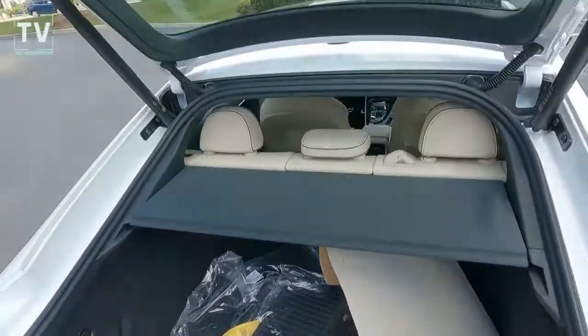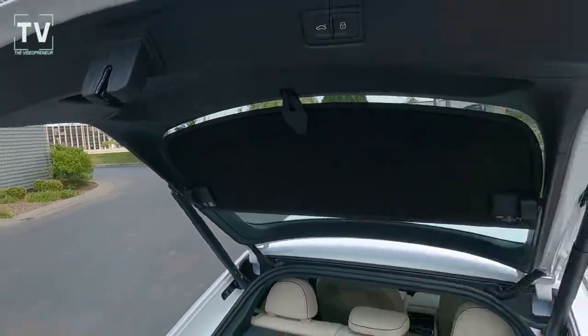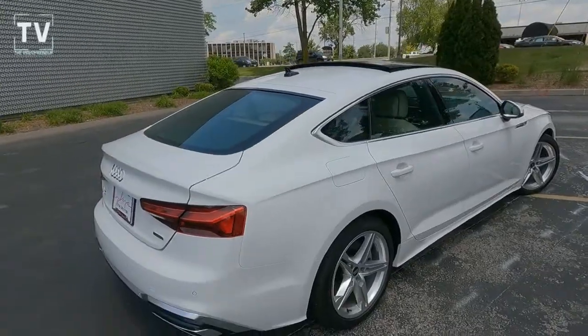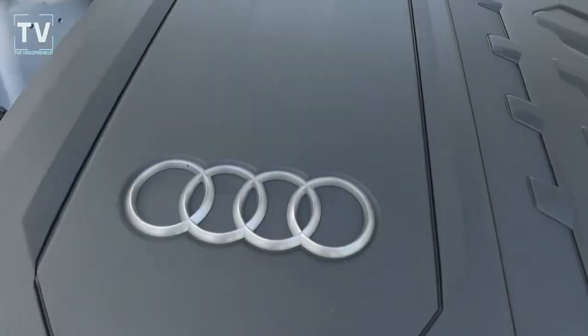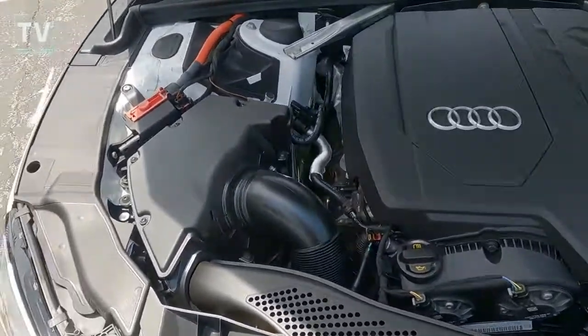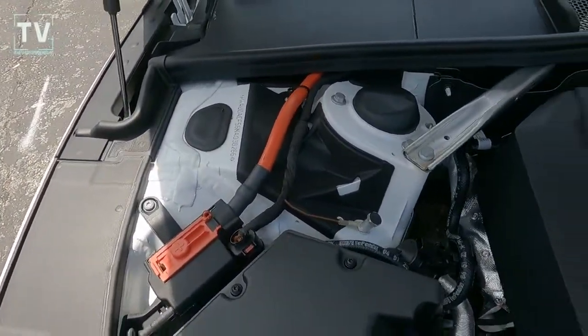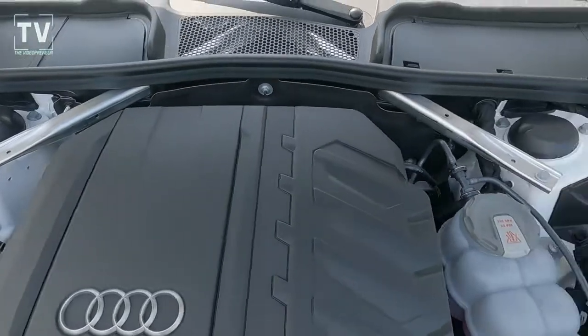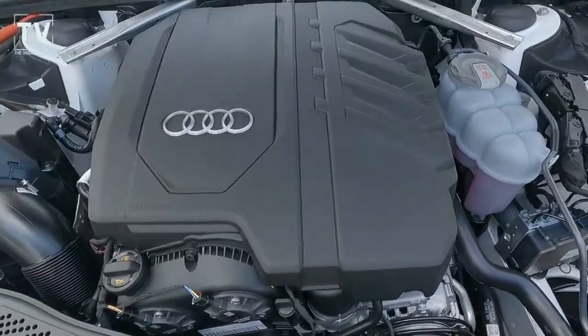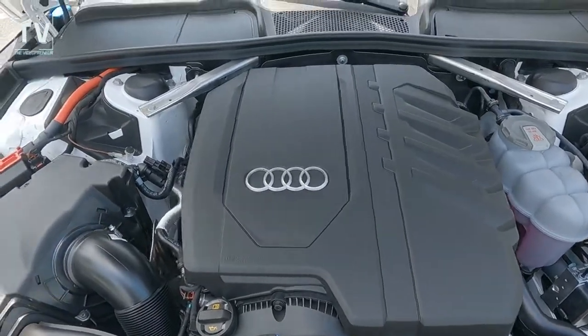I had to change a tire one time and it was 5 degrees in Omaha and I didn't have gloves — I remember that the rest of my life. As far as the engine is concerned, it's a 2-liter inline-4, 261 horsepower, 273 foot-pounds of torque, 7-speed automatic transmission with paddle shifters, Quattro all-wheel drive, 24 city, 31 highway.